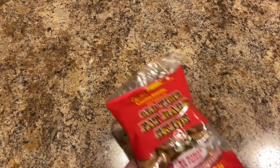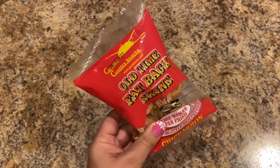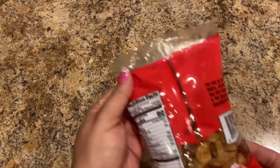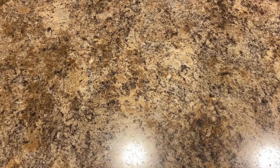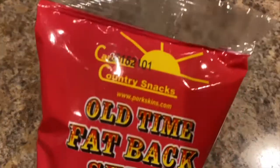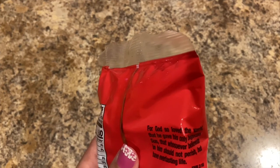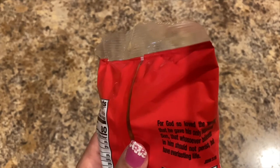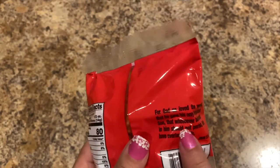Next I bought some Old Time Fat Back Skins — like Mama's Pan Fry with a little red pepper, Chicharrones, cracklins. They're by Carolina Country Snacks at www.porkskins.com. On the back of the bag it says: 'For God so loved the world that he gave his only begotten Son, that whosoever believeth in him should not perish but have everlasting life' — John 3:16. That's an awesome scripture.